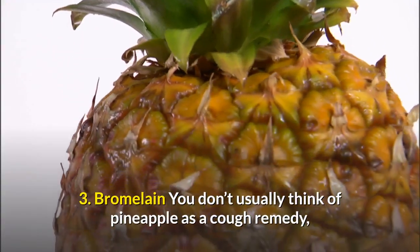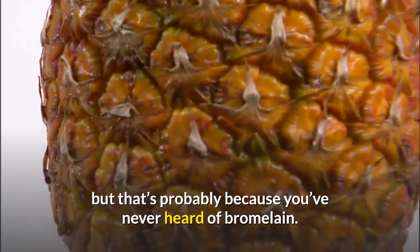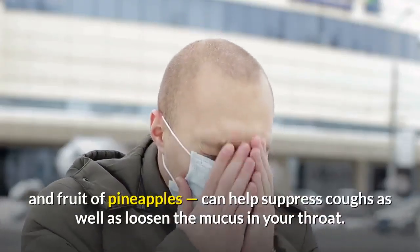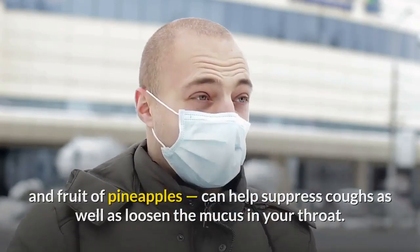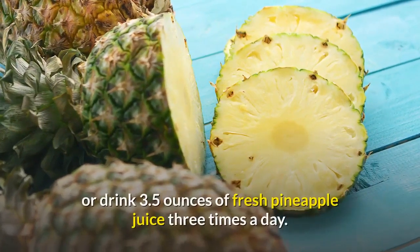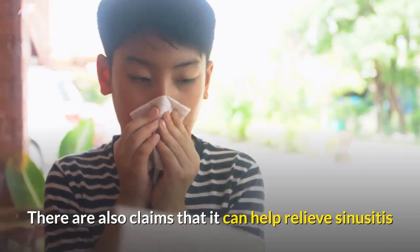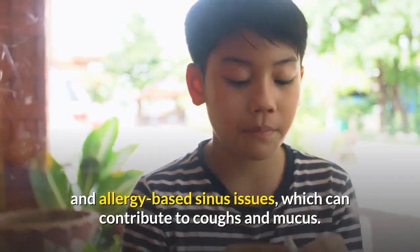3. Bromelain. You don't usually think of pineapple as a cough remedy, but that's probably because you've never heard of bromelain. There's evidence to suggest that bromelain, an enzyme found only in the stem and fruit of pineapples, can help suppress coughs as well as loosen the mucus in your throat. To enjoy the most benefits, eat a slice of pineapple or drink 3.5 ounces of fresh pineapple juice three times a day. There are also claims that it can help relieve sinusitis and allergy-based sinus issues, which can contribute to coughs and mucus.